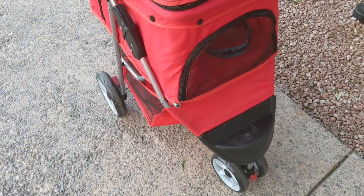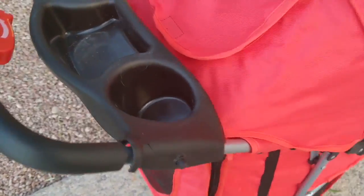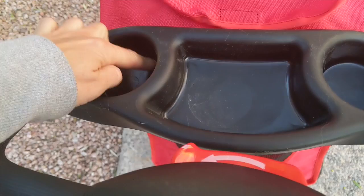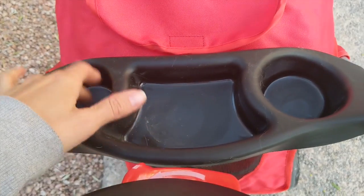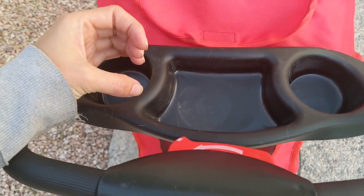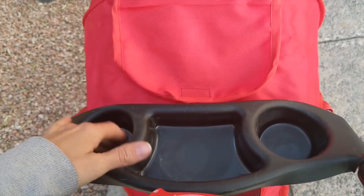The wheels have been holding up great. One downside though — these cup holders aren't amazing. They're really tiny, and I realized very quickly that they don't really hold anything except a standard-size water bottle. Refillable water bottles don't really fit in there.